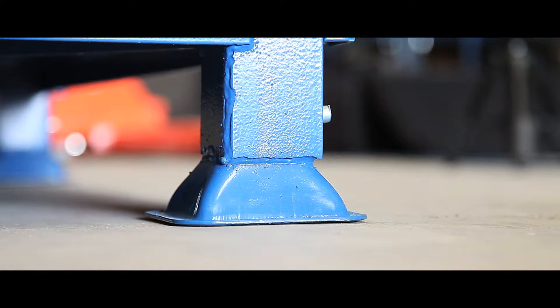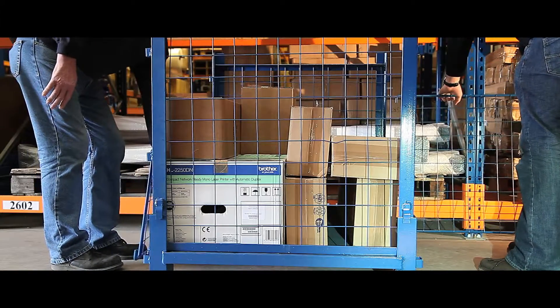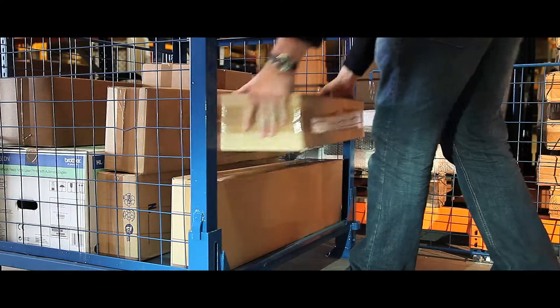Wide feet base points give stable and secure loading, and its dark blue paint frame and mesh gives a long lasting professional finish. Each unit can be loaded or stacked from either end simultaneously, as the half drop and full drop gate are on opposite ends, making stock transfer quick and simple.